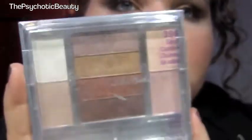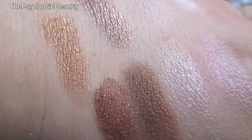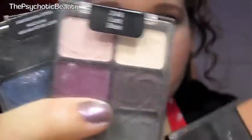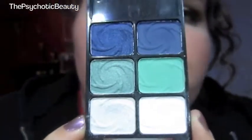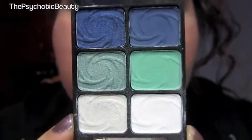This is the Sand Castle palette that everybody raved about a long time ago. Now, on to the ones that have six colors in each. This one is in Pride. This one has a very pretty seafoam color, deep blues, and whites.